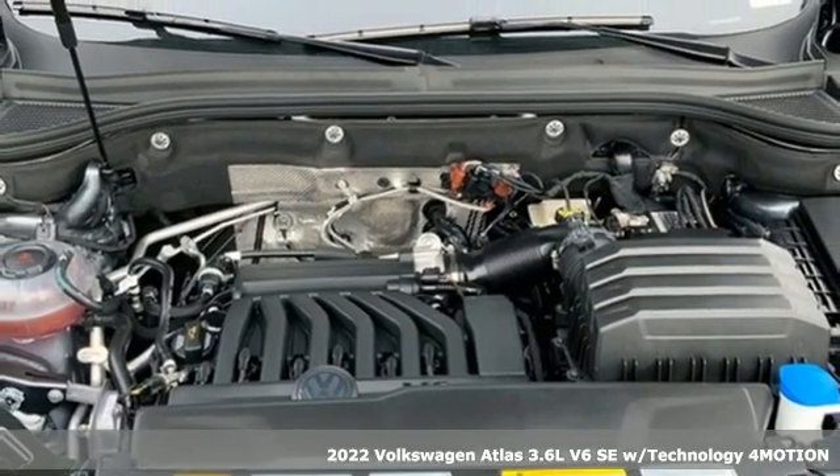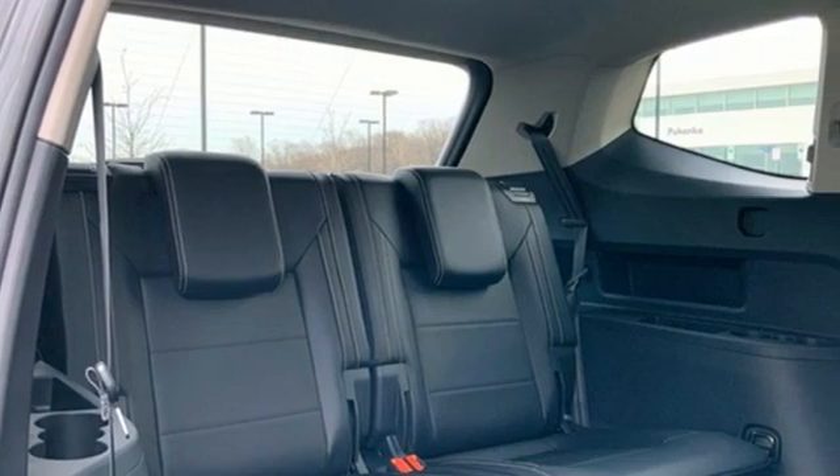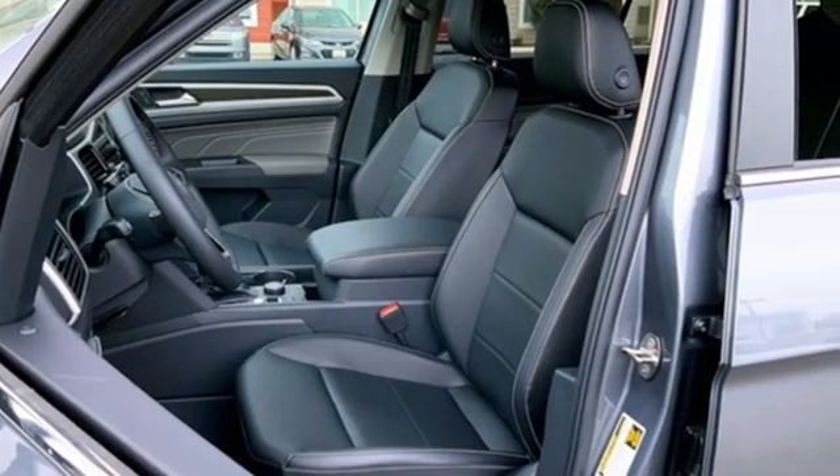It's well-equipped with the features you need: automatic transmission, dual-zone climate control, streaming audio, auto-dimming rear-view mirror, front heated bucket seats, and Wi-Fi hotspot.